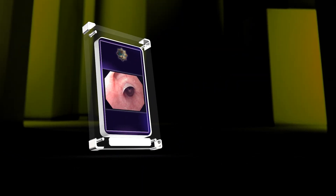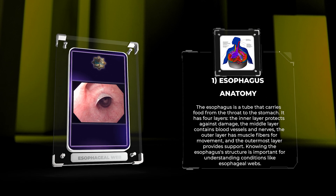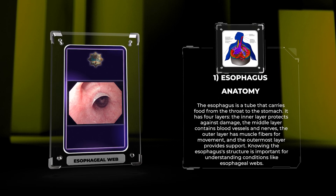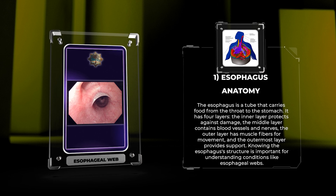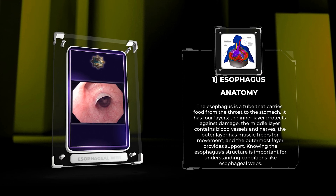The esophagus is a tube that carries food from the throat to the stomach. It has four layers: the inner layer protects against damage, the middle layer contains blood vessels and nerves, the outer layer has muscle fibers for movement, and the outermost layer provides support. Knowing the esophagus's structure is important for understanding conditions like esophageal webs.